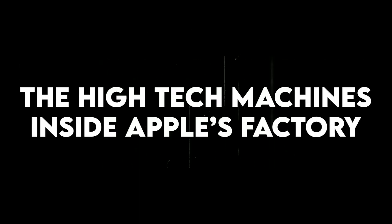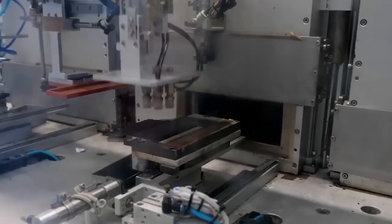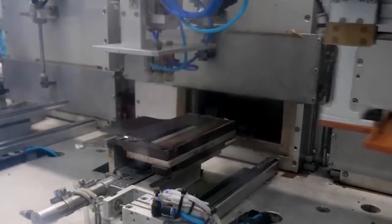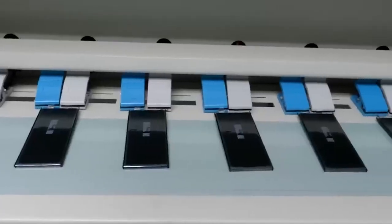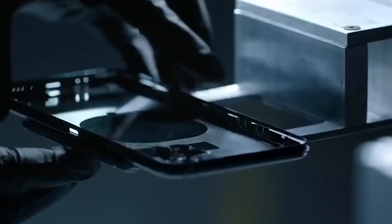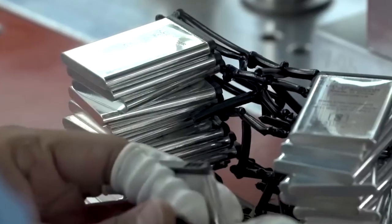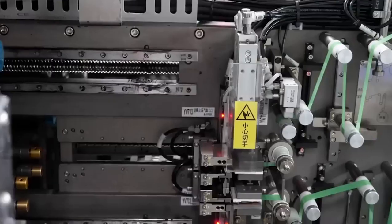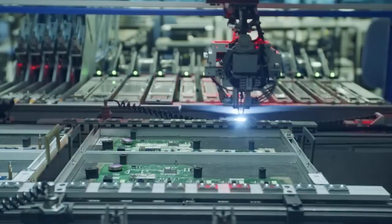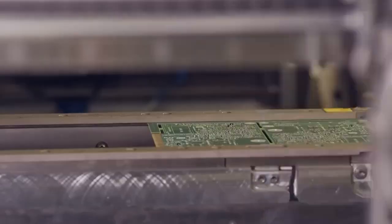The high-tech machines inside Apple's factory. Apple's factories use some of the most advanced machines you can find anywhere in the world. These machines help make sure every device is built with great care and precision. First, there are precision robots. These robots act like super accurate helpers. They place tiny chips and parts with incredible skill — some pieces are even smaller than a grain of rice. The robots work quickly but carefully, making sure not to make any mistakes. Next, Apple uses laser machines. These lasers cut and shape parts with perfect accuracy. They can cut metal or glass smoothly, which helps create the sleek and clean designs that Apple products are known for.